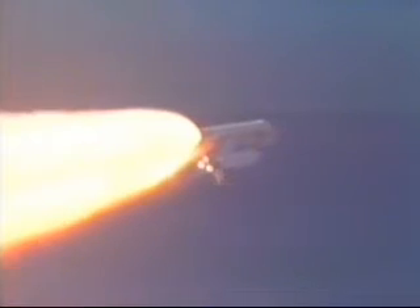Columbia, go with throttle up. Columbia, go with throttle up. 1 minute 20 seconds — the three liquid-fueled engines are back at full throttle.